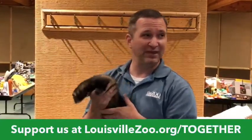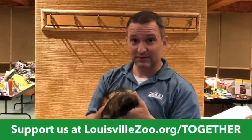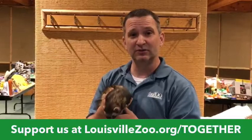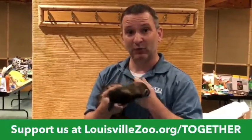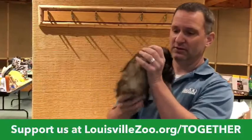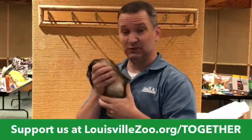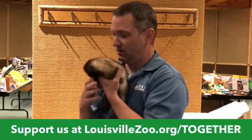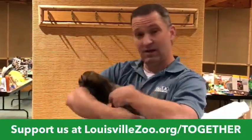The black-footed ferret story is one of my favorite things to talk about because we don't get to talk about it a lot. There's some signage, if you've been to the Louisville Zoo, where you can learn about it. We have a really amazing program run by Guy Graves here at the Louisville Zoo that most people don't even know about. Let me pop up a picture of a black-footed ferret since we're talking about it.